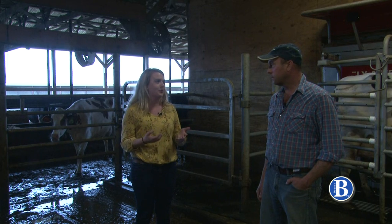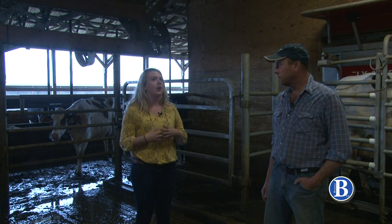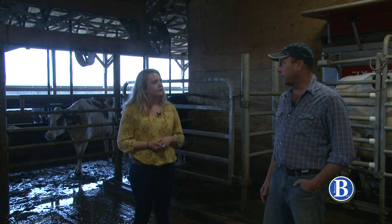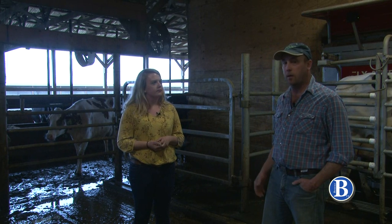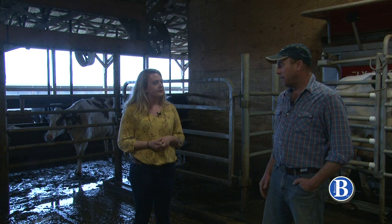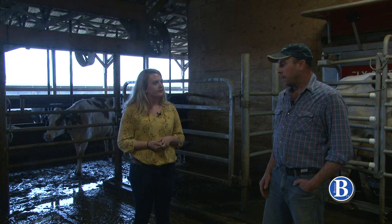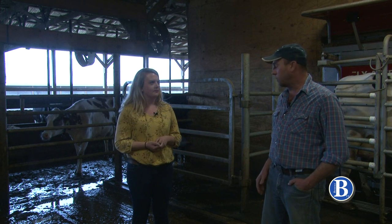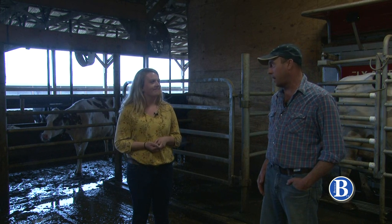So today is National Grilled Cheese Day — what a perfect time to be at a dairy farm. We often don't think about where our food comes from. Can you talk about the importance of knowing where these dairy products come from? It's very important to realize the hard work and dedication that dairy farmers put into producing the highest quality product. The higher quality of the milk, the better the quality and taste of the cheese. We also give a lot of care to our animals — we probably take better care of the animals than we do ourselves a lot of times.